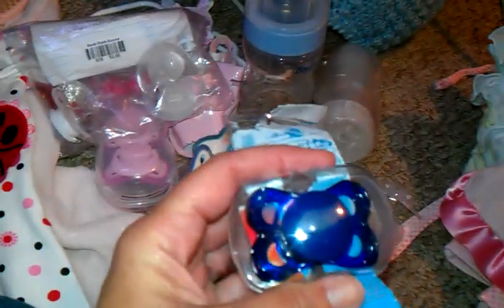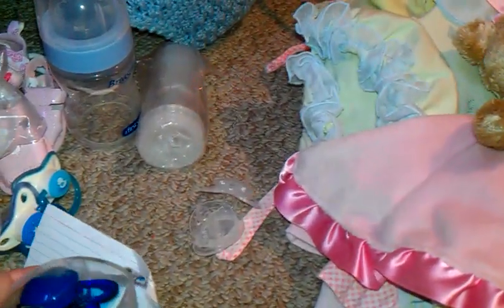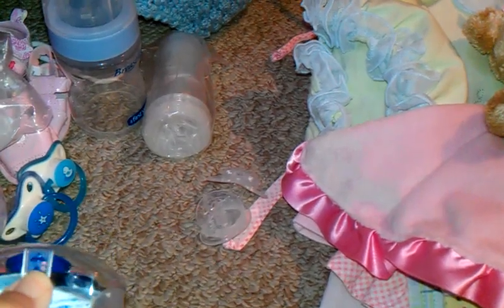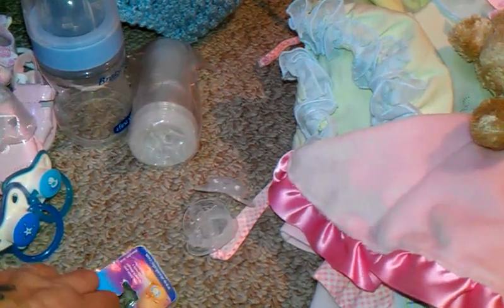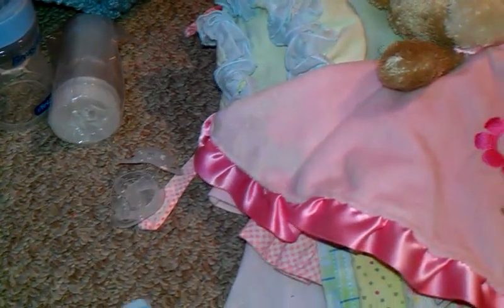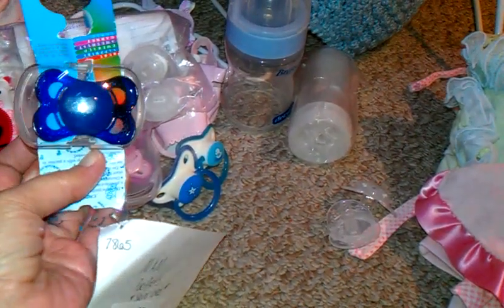Got these for a dollar — these are MAM pacifiers, never used, just in this dark blue color. It's kind of neat, it came with two separate holders. Let me see if I can get this open — it's probably taped. I've never seen just the plain dark colored MAMs like this. Just dark blue. Really cool. And it has the latex nipple on it. Really cute. And then these two — clear, just the plain clear Tommy Tippees. Can't ever have enough. These will be really good in case you want to decorate them for either a boy or a girl.